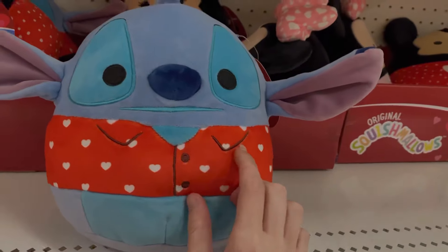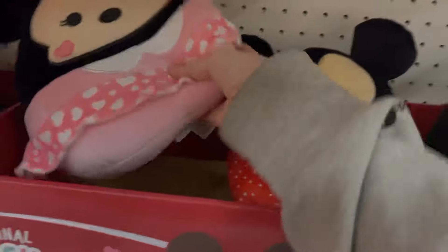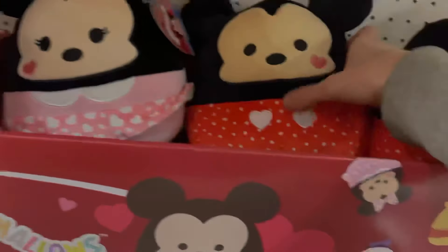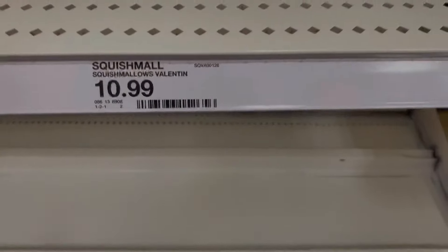So they have the Disney ones. Here's Stitch in his little suit. They have Mickey with the little heart on his cheek — like Minnie kissing him — and then Minnie with a matching heart. Super cute. She has a little heart blouse and two little hearts for the buttons. Stitch is adorable. Still none of the ones I'm looking for, though.